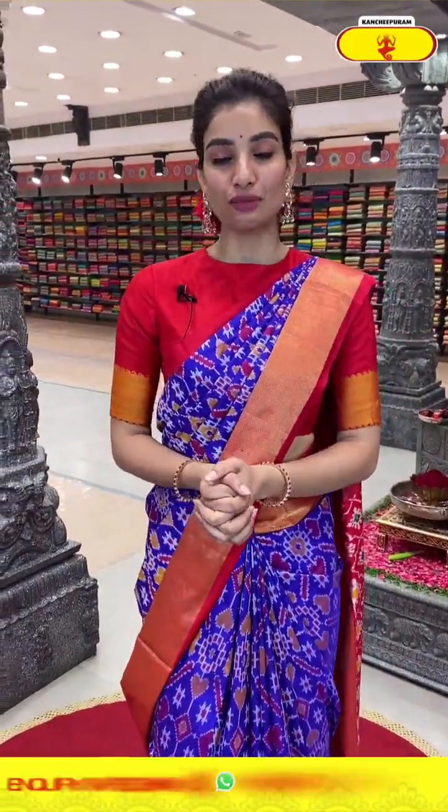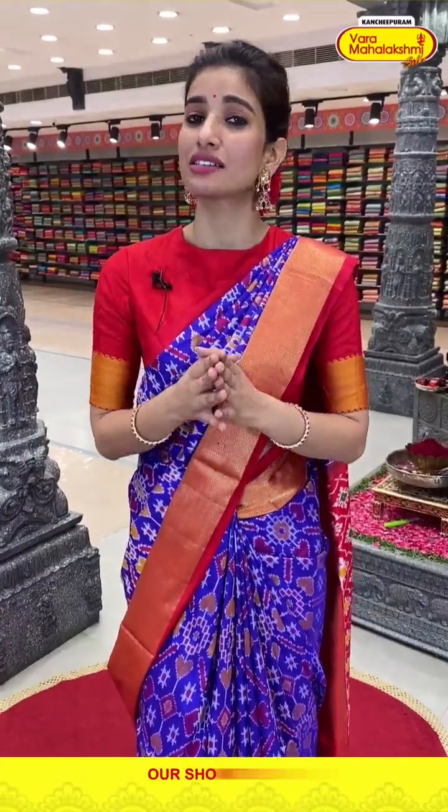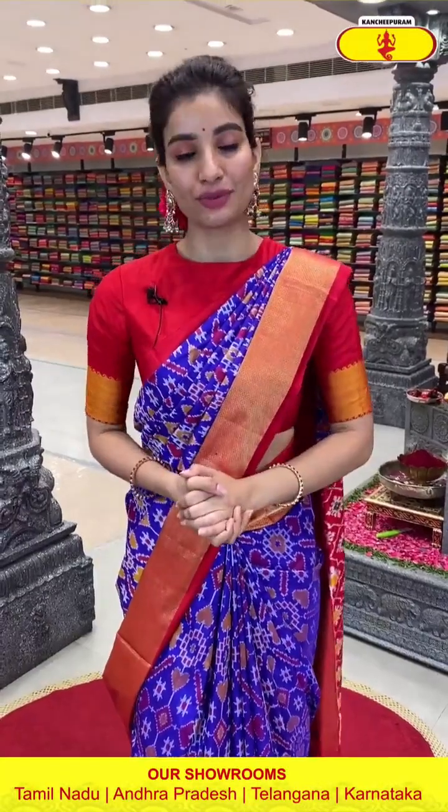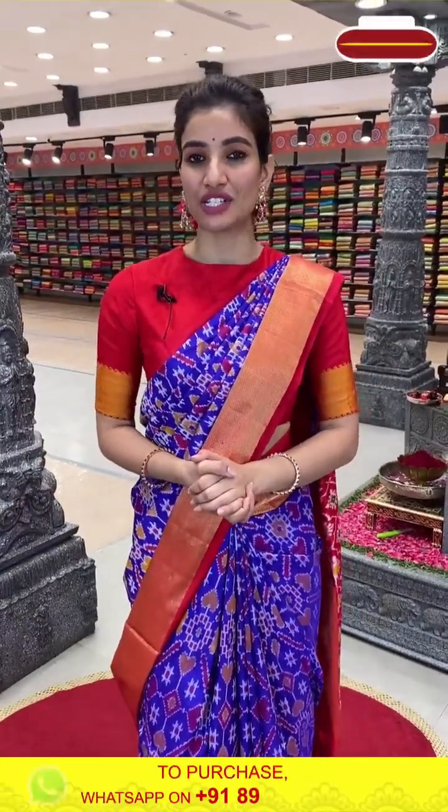So ladies, we are shooting at the Chandanagar store, which is on the ground floor. For my viewers who are watching from Chandanagar and around the area — for this wedding season, do visit our Kanchipuram Var Mahalakshmi store, ladies. Today I am showing you ikat silks, but if you want more options this wedding season, do visit our store. It has very pretty collections and all kinds of varieties.